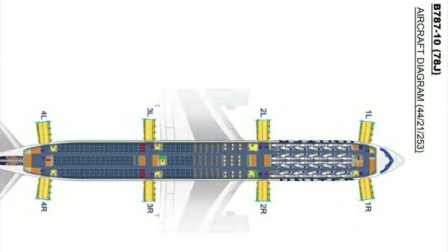A seat map was published on May 1st in United flight attendant manuals, and I'll put this screenshot on the screen of this video. United is planning to take delivery of three 787-10s this year, according to its latest fleet plan.